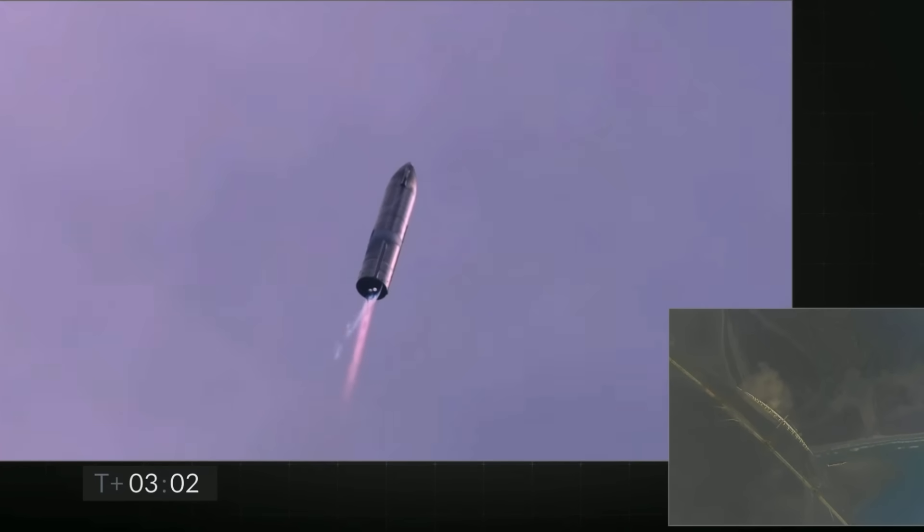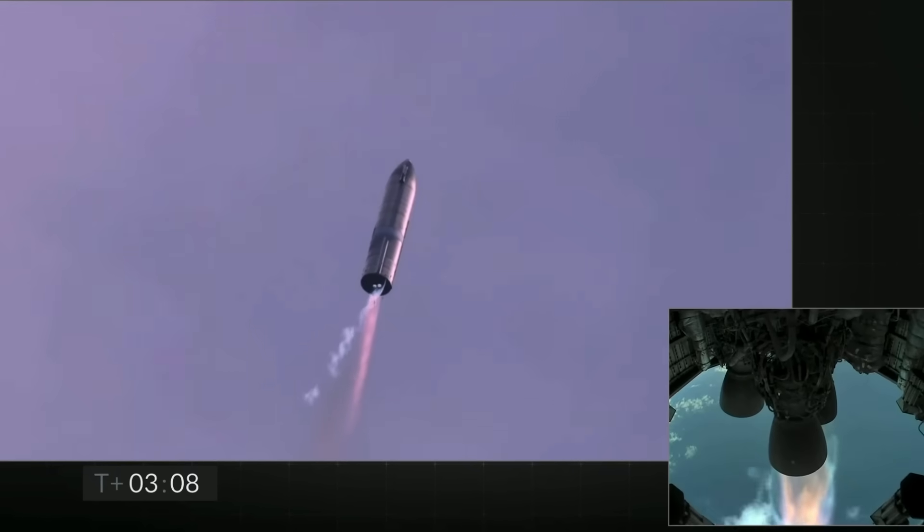T-plus 3 minutes and counting. Starship coming up on 8 kilometers altitude. We're getting ready to shut down the second engine. This is intentional.